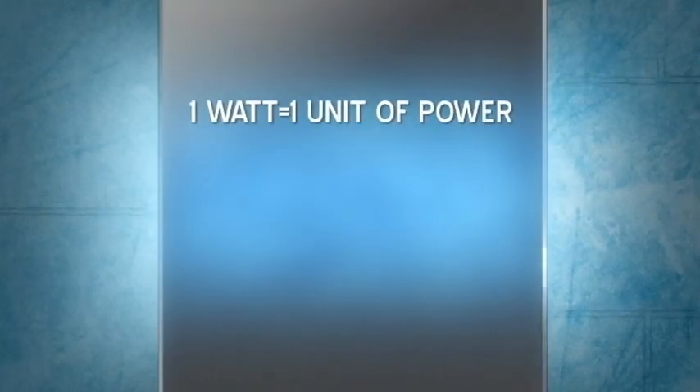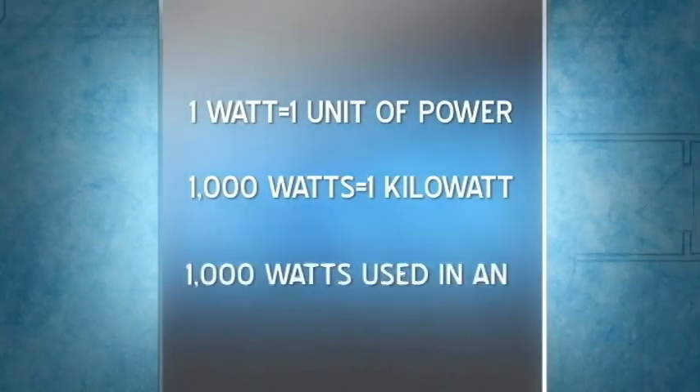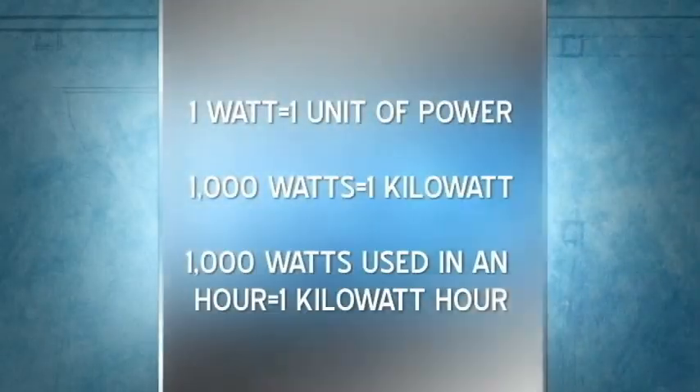Electric meters come in two types, but both use the same measurement: kilowatt hours. Power is measured in watts, and your meter records watts used per hour. One thousand watts is called a kilowatt. Every time you use a thousand watts, you've consumed one kilowatt hour. That's what the meter counts.